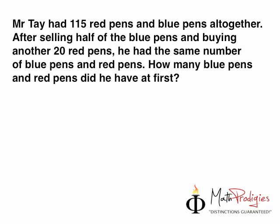So the question for yesterday was: Mr. Tay had 115 red pens and blue pens all together. After selling half of the blue pens and buying another 20 red pens, he had the same number of blue pens and red pens. How many blue pens and red pens did he have at first?